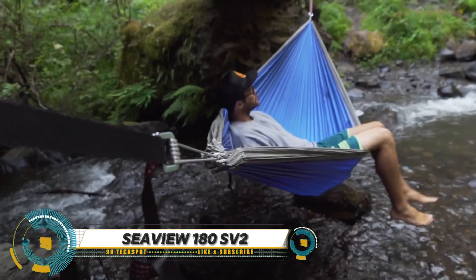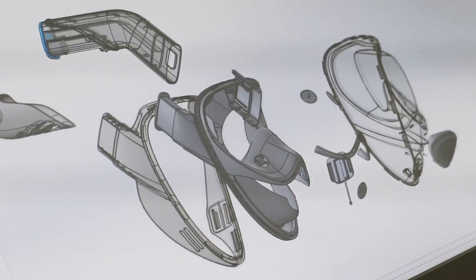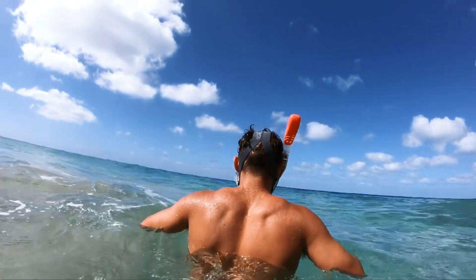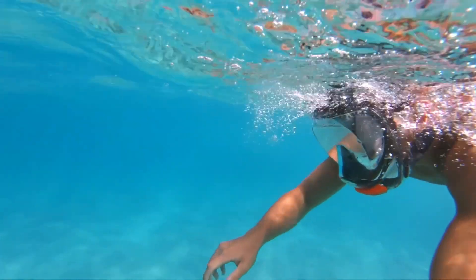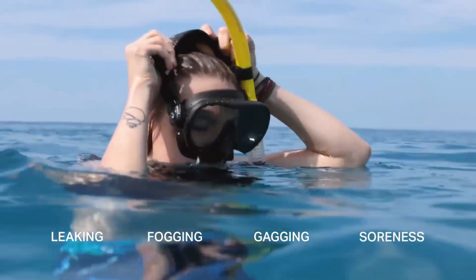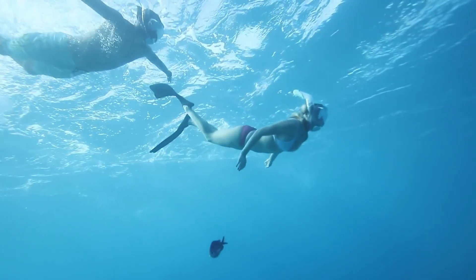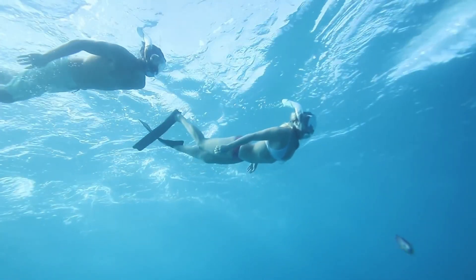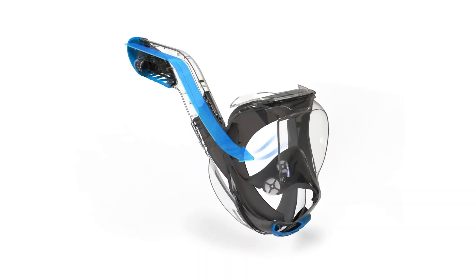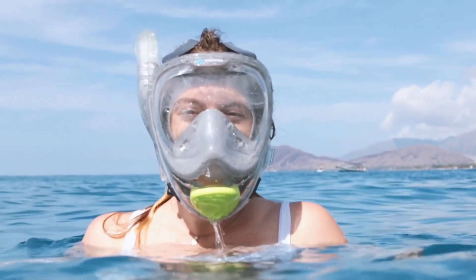The Seaview 180 SV2 is a full-face snorkel mask offering a panoramic view 20% larger than standard masks. Its Flow Tech advanced air intake system allows natural breathing through both nose and mouth, and the well-ventilated breathing chamber prevents fogging for clear visibility. The mask also features an angled tube design for unrestricted airflow and a swivel camera mount for capturing your adventures. Adjustable and comfortable, it's your perfect snorkeling companion.